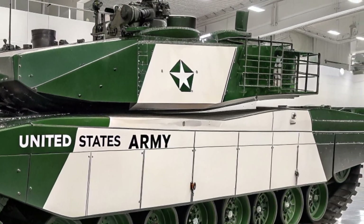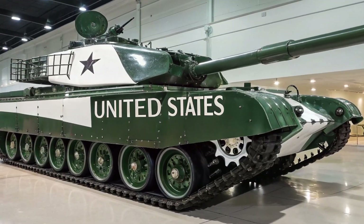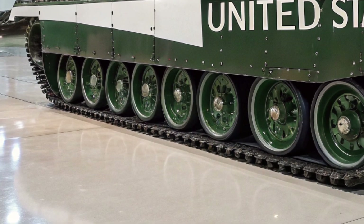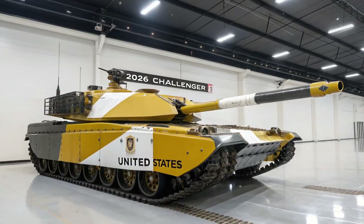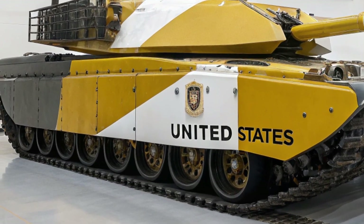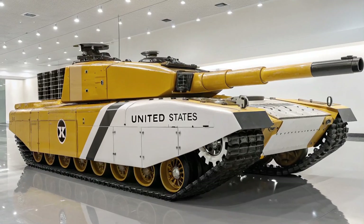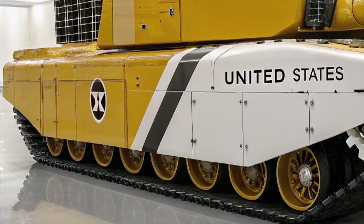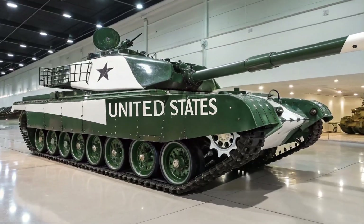One of the most advanced aspects of the Challenger 3 is its digital architecture. The tank's fully networked design allows it to integrate seamlessly into modern battlefield systems, providing real-time data sharing with other units. Its new battle management system gives the crew greater situational awareness, allowing commanders to identify threats, share targeting data, and coordinate attacks with precision.